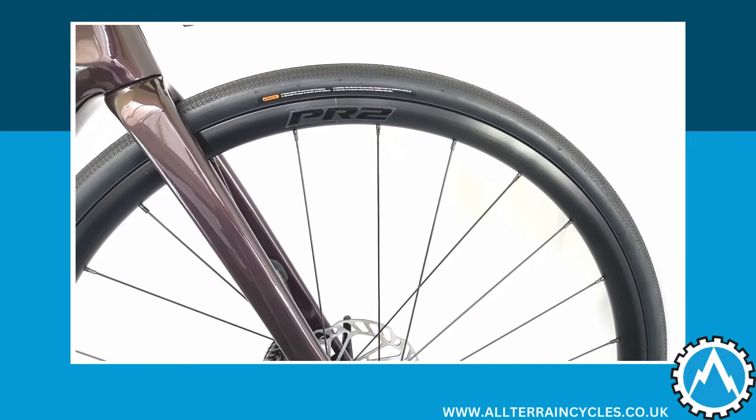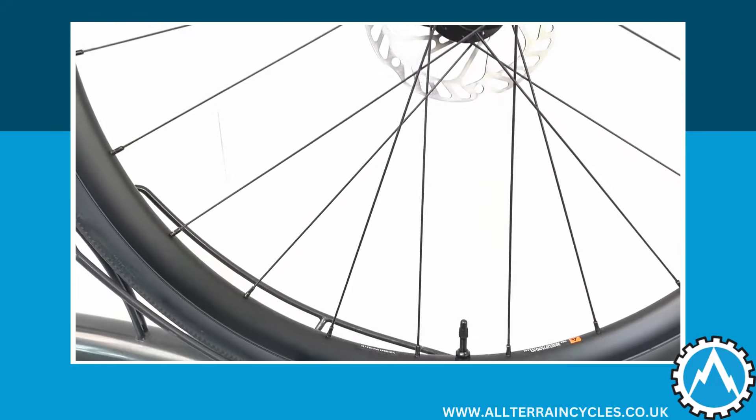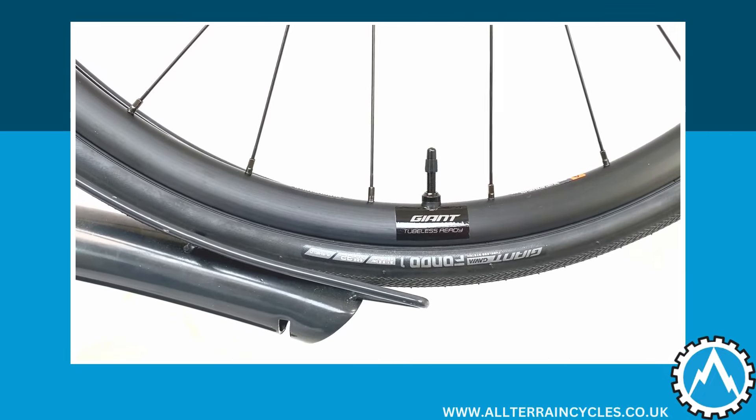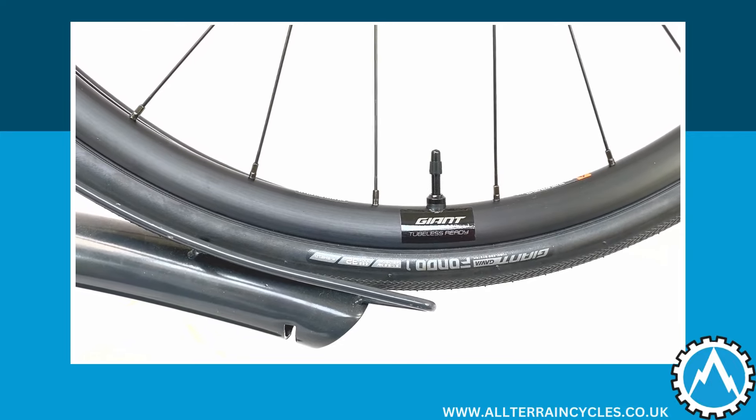Moving on to the wheelset, these are Giant's PR2 alloy disc wheelset. They're set up tubeless on Giant's Gavia Fondo 1 tyres in a 32mm width, but there is scope to go up to a 38mm tyre should you so require.